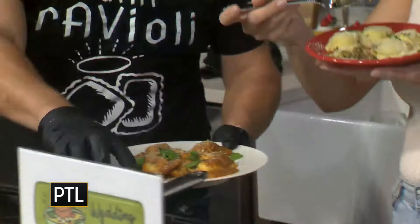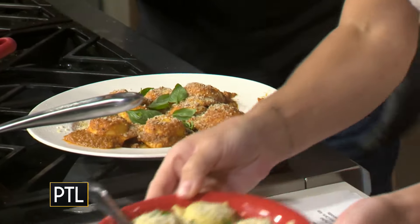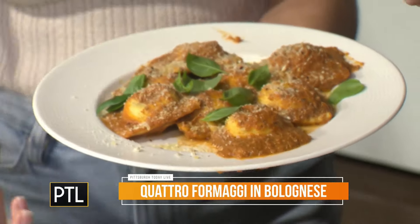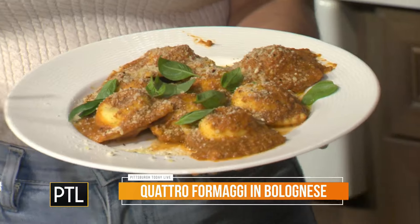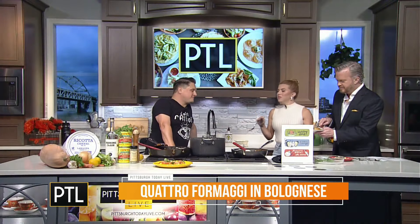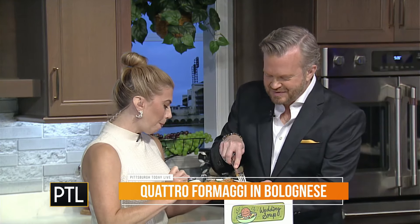And then quattro fromagi — this is my signature cheese filling. I don't have separate plates, if you guys don't mind sharing. We share all the time! So this is the quattro fromagi with bolognese sauce, which is an Italian meat sauce. Goat cheese is really the star of this one — herbed garlic goat cheese. It's one of my favorite cheeses. It just makes everything better.